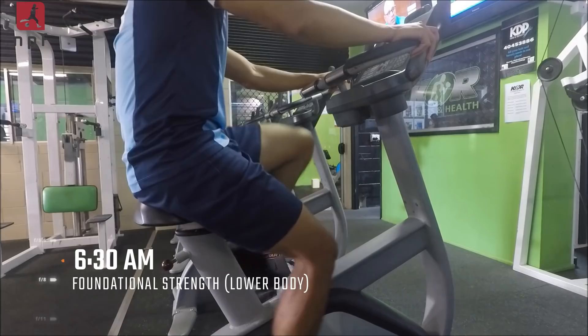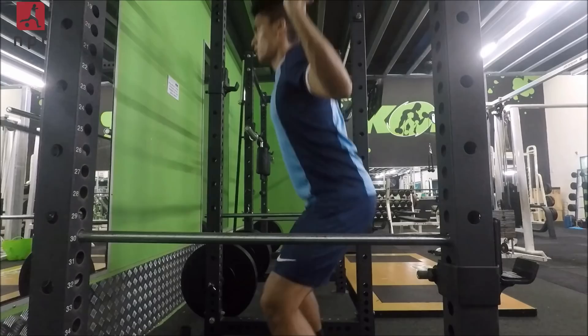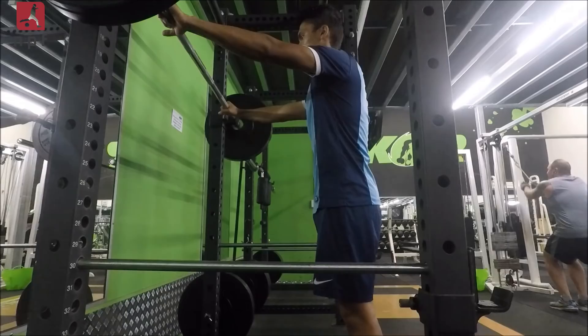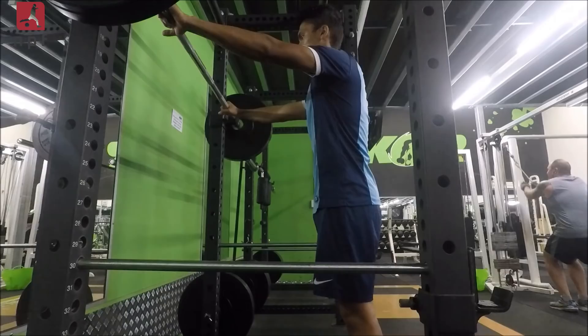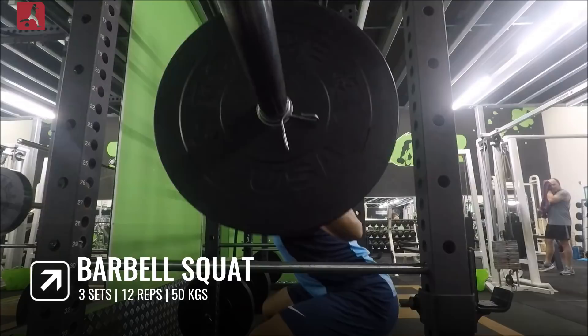Today is a lower body foundational strength session. I'm starting on the stationary bike for a five-minute warm-up to get the blood flowing through my legs. Moving on to the barbell squat — as you can see there are no weights, just one warm-up set for ten repetitions. Make sure you always do a warm-up set; injury prevention is really important. Now I'm doing 12 repetitions with 50 kilos, three sets in total with one minute rest in between.